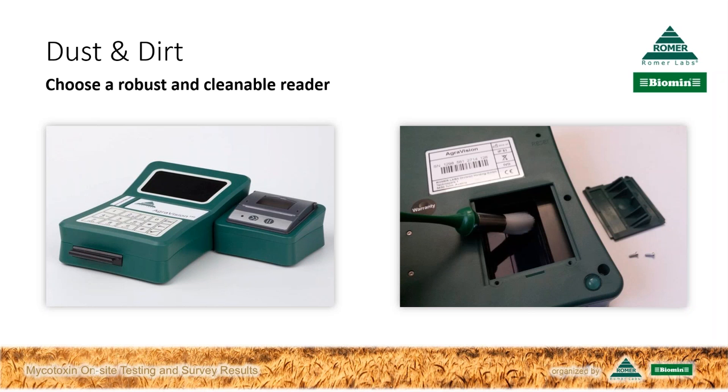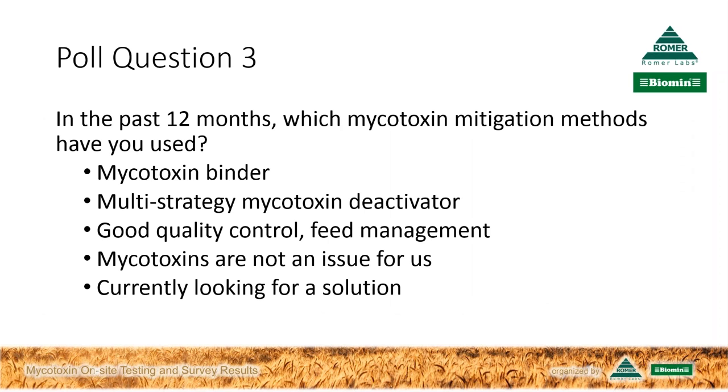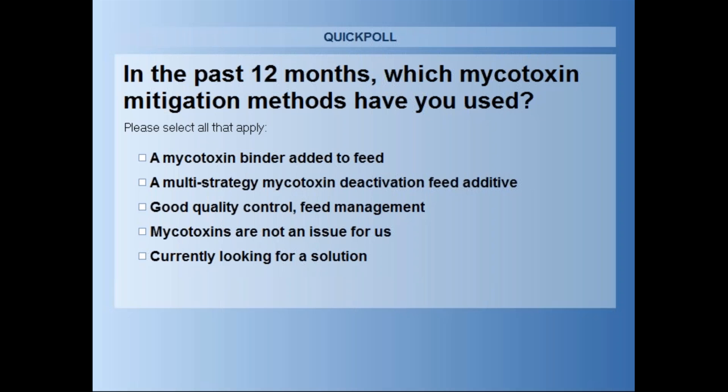Thank you for those two tips. You've certainly generated real interest here in Vortex and the three-step process. Hopefully we'll get to a few more of those questions later on in the Q&A. But for now, we're going to turn to our third and final poll question. Poll question number three: in the past 12 months, which mycotoxin mitigation methods have you used? Here multiple choices are allowed — if you use several approaches, you can go ahead and select them.